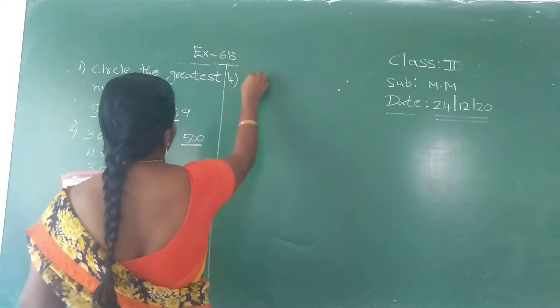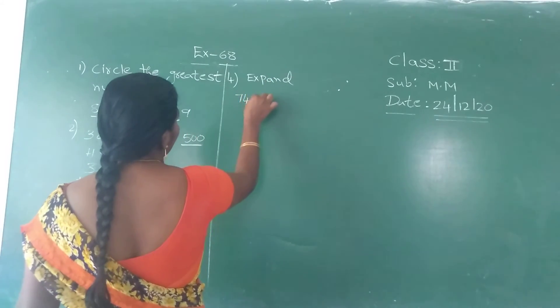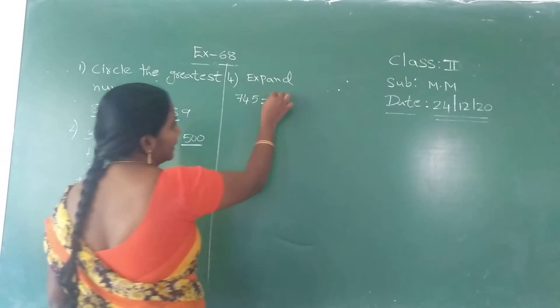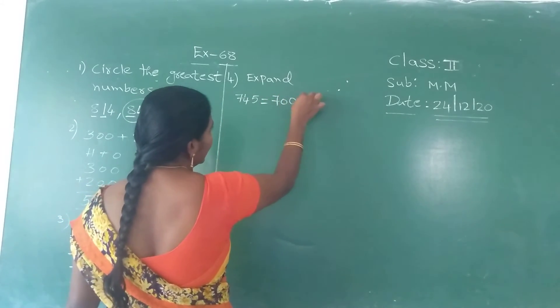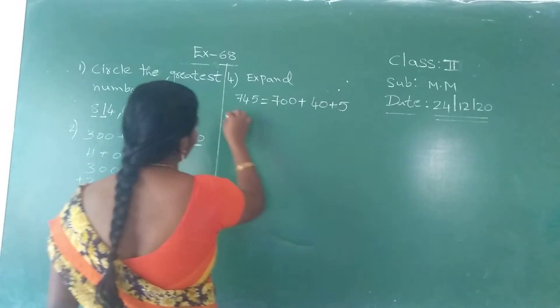Next: expand seven hundred and forty-five. You know the expanded form. First, hundreds is seven hundred. Plus tens is forty. Ones place is five.